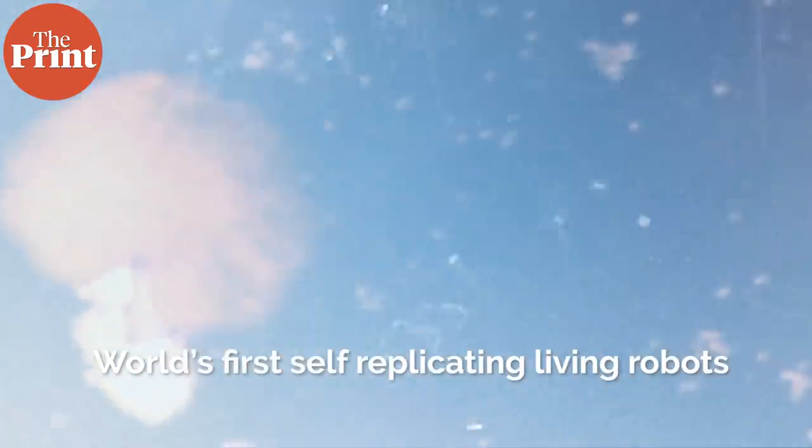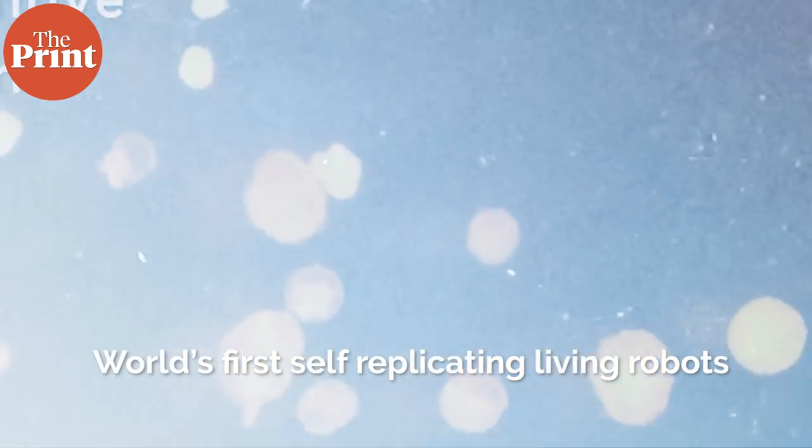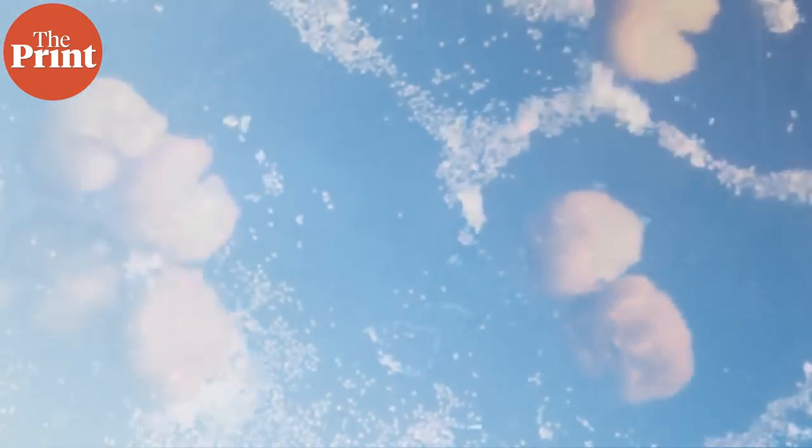In this video, I explain the creation of the world's first self-replicating living robots, how they reproduce, and why researchers think that these microscopic robots could pave the way for advancements towards regenerative medicine. I am Mohana Basu and this is Pure Science.